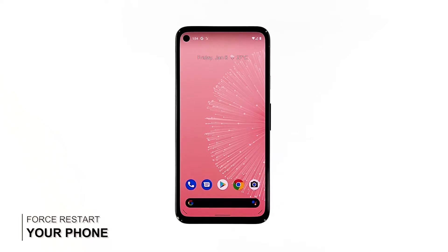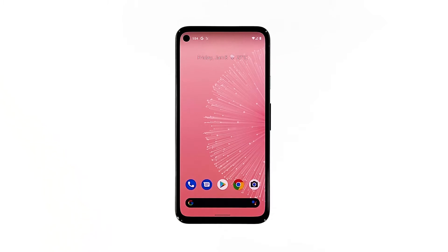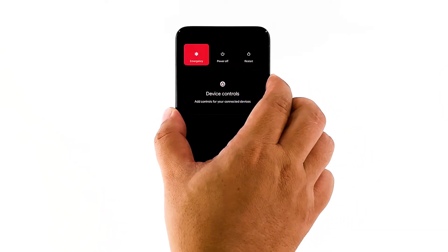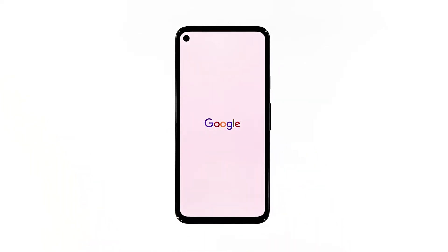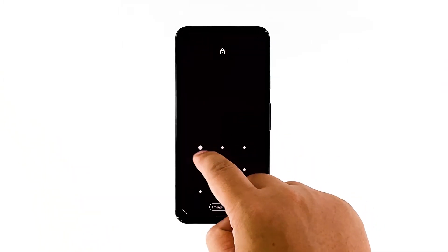Second solution: force restart your Pixel. If the first solution fails to fix the problem, the next thing you need to do is refresh your phone's memory and reload all core services. It's also possible that the crashes are just due to some minor system glitches. Press and hold the power key for 8 seconds. This will trigger your phone to shut down and power back up. Once the Google logo shows, release the power key and wait until the device finishes the reboot. After the reboot, launch Spotify and see if the problem is fixed.